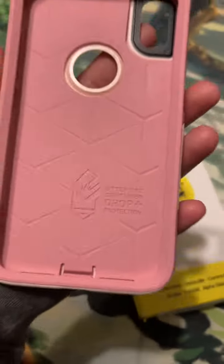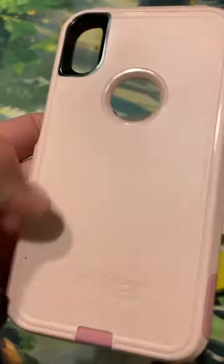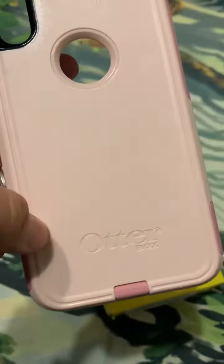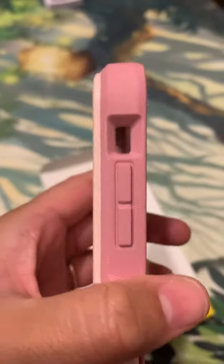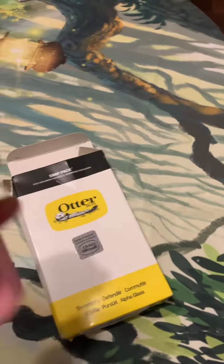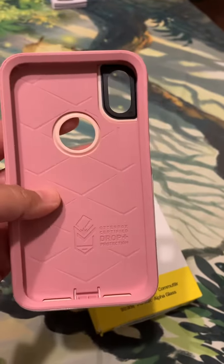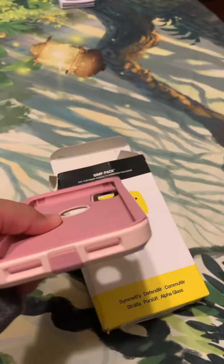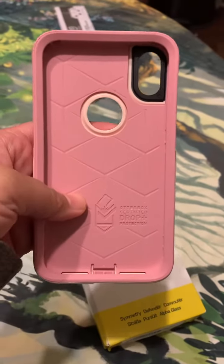...certified drop protection. It is a hard casing, and it appears to be water resistant. It has different spots — covers for your ports to protect them from water, which is really nice. If you're holding your phone near a pool or something, you don't want water to splash into that port. That's happened to me before I got this case.